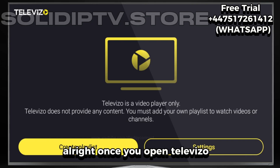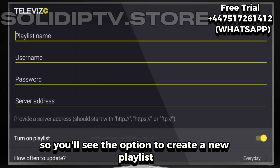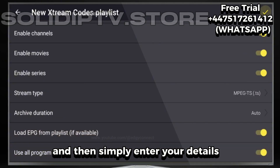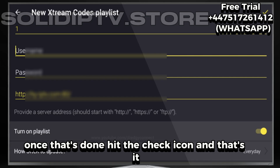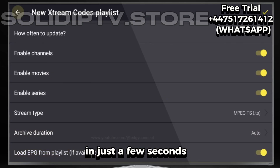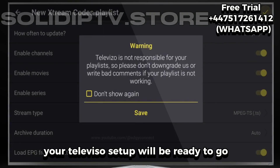Once you open Televizo, you'll see the option to create a new playlist. Choose the Xtreme Code playlist option and then simply enter your details. Once that's done, hit the check icon and that's it. Everything will unlock automatically. In just a few seconds, your Televizo setup will be ready to go.